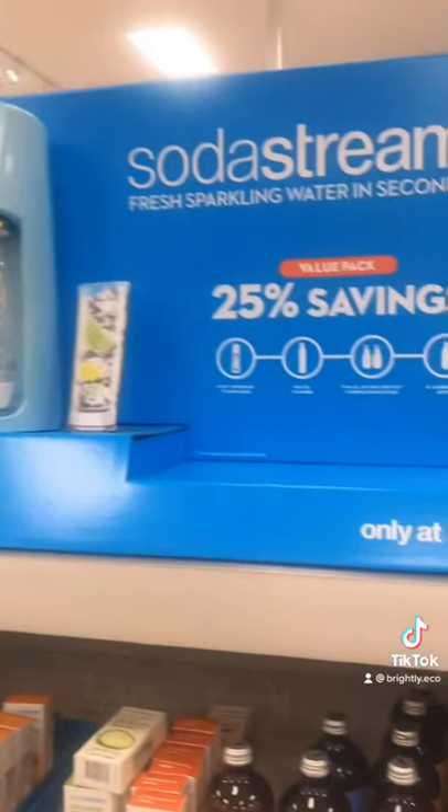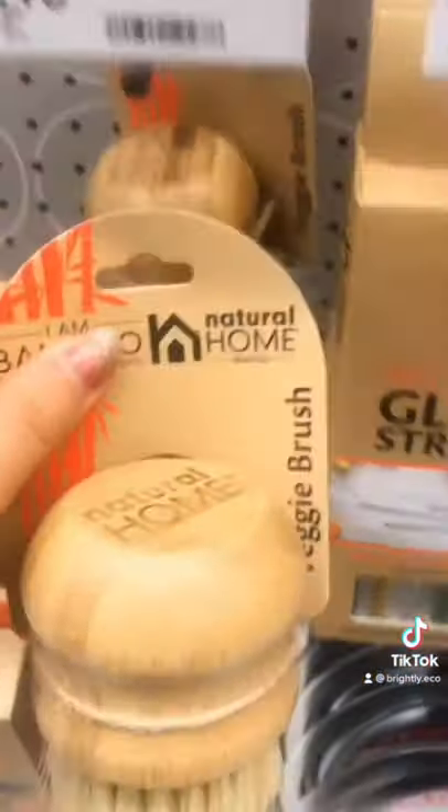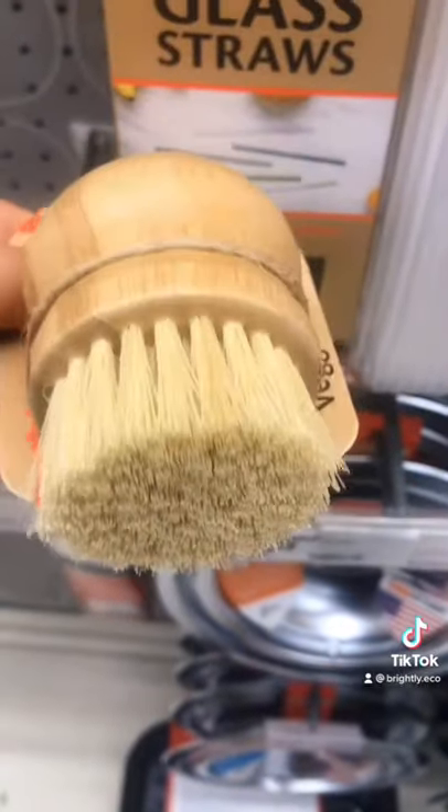The SodaStream will definitely save you money over time and reduce the amount of packaging you buy. These little glass syrup bottles last you a long time. This little dish brush is super cute but also fully compostable.